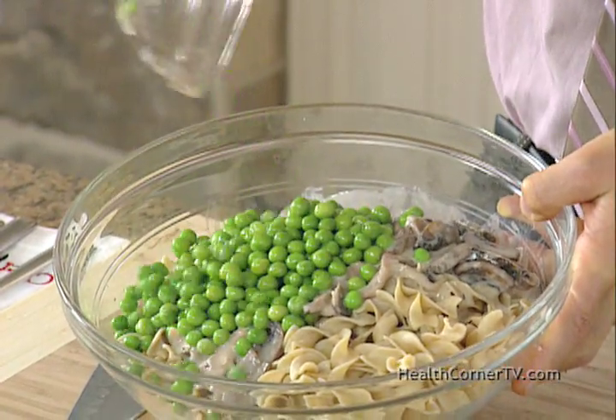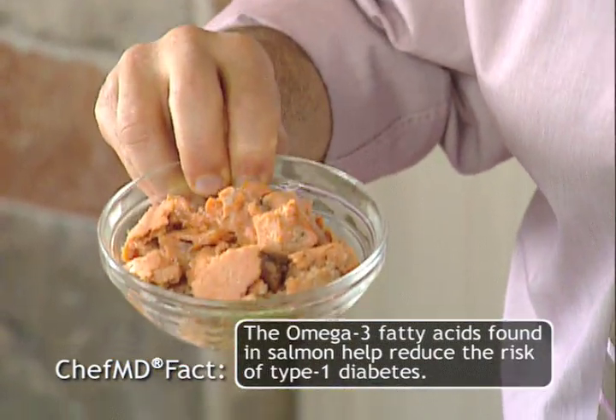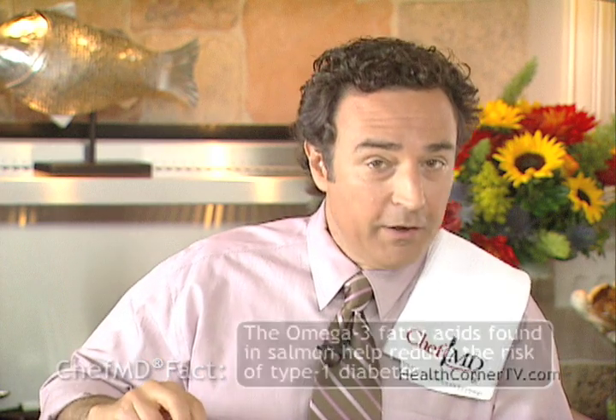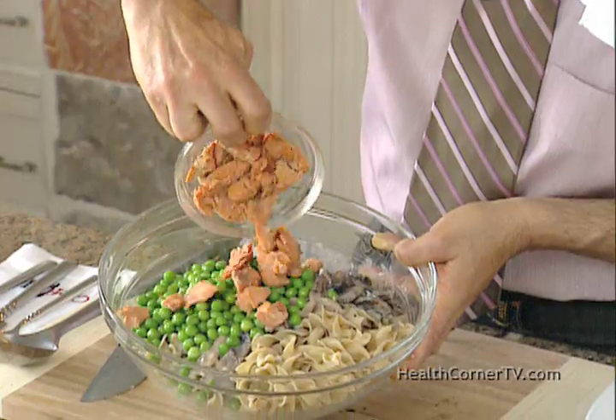Add frozen peas — high in fiber — plus a little wild Alaskan king salmon from a can. All canned salmon is wild Alaskan king salmon. It's rich in vitamin D, helps depression, helps prevent heart disease, lowers your triglycerides, and helps you absorb calcium from the mushrooms. In goes the salmon.